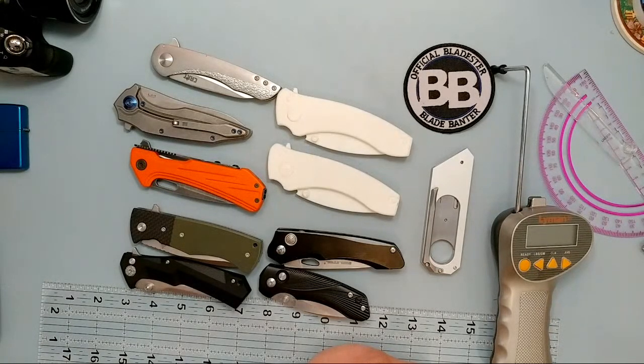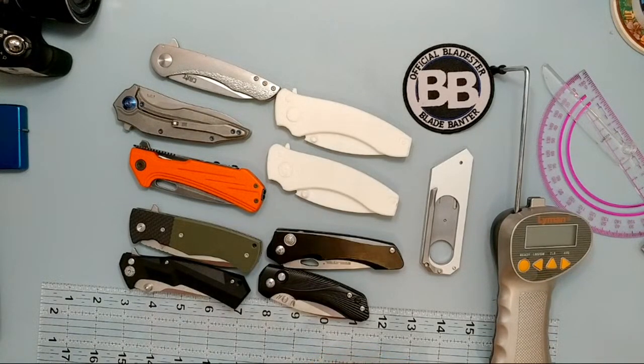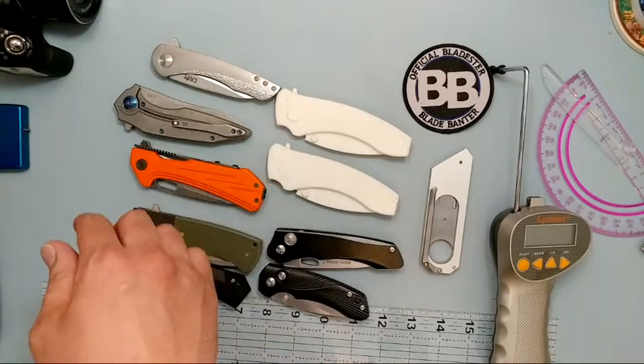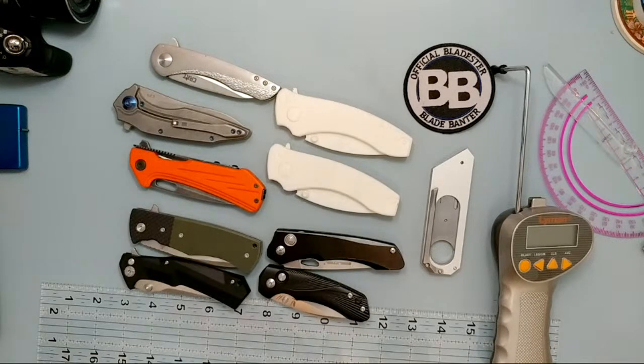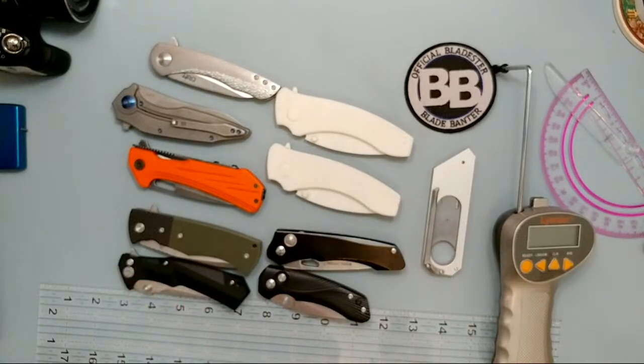Stonewash versus satin — it's really going to be a preference. Satin is going to be a polished, nice-looking knife but it will be a fingerprint magnet. Stonewash is more usable and hides scratches a little better because once you start using the satin one you will notice scratches. You'll even see that on some of the prototypes going around. We had about 80 people signed up to get notifications.